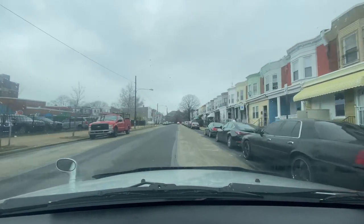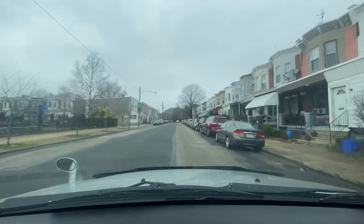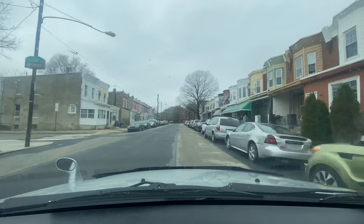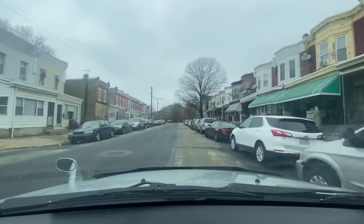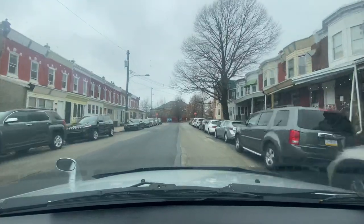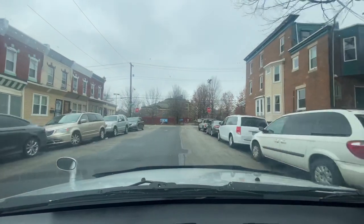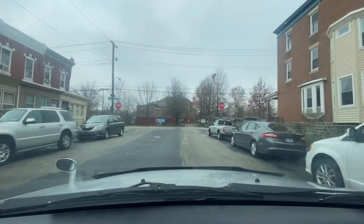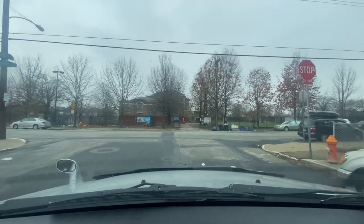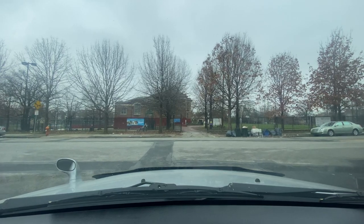We have a school on my left hand side — feel free to name that school in the comment section. That's why I leave the comment section open so you guys can engage, share your knowledge, thoughts, memories. Passing Upland, we passed the 5000 block of Upland Street. I'm traveling nine miles an hour. We got Maine tags on my right, Minnesota tags on my right.